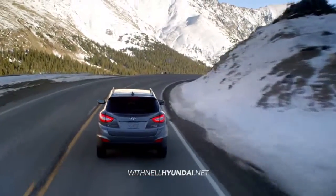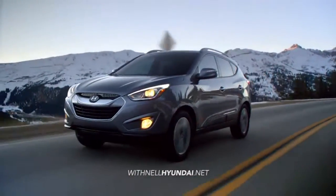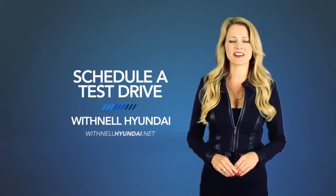If you want a vehicle that can keep up with your life on the go, you need the Hyundai Tucson. So schedule a test drive of your very own at Withnell Hyundai today.